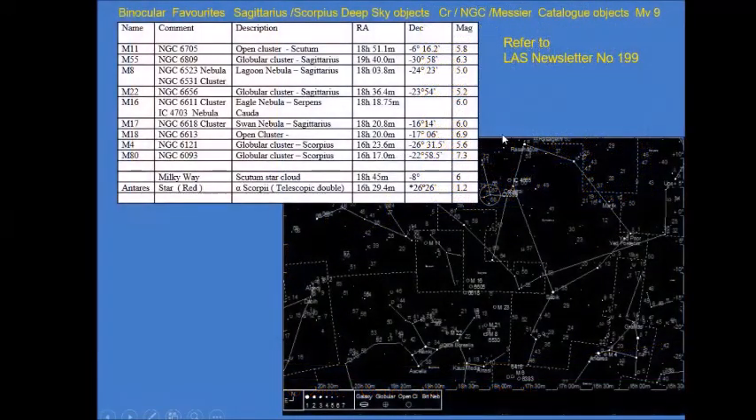Coming back to the Teapot and Sagittarius again from last month — some nice interesting objects to look at. Have a look at the star map and find your way around some nice clusters in that southern aspect at the moment. Do take a chance to look at those because it won't be around very much longer as it gets lower and lower into the west as we get into August and later.